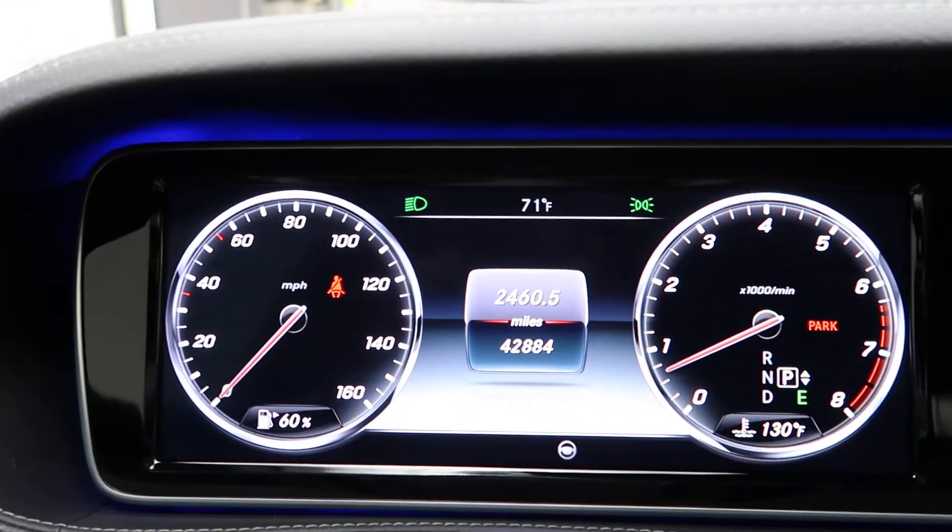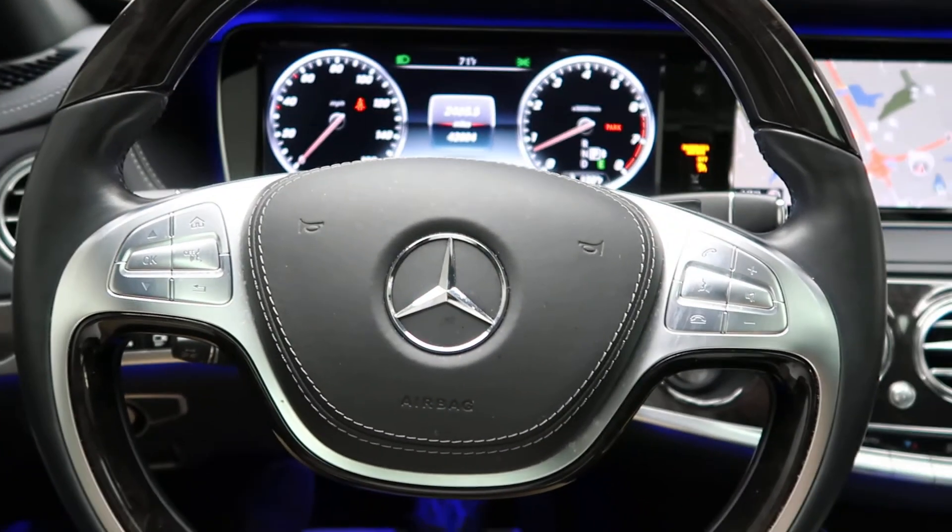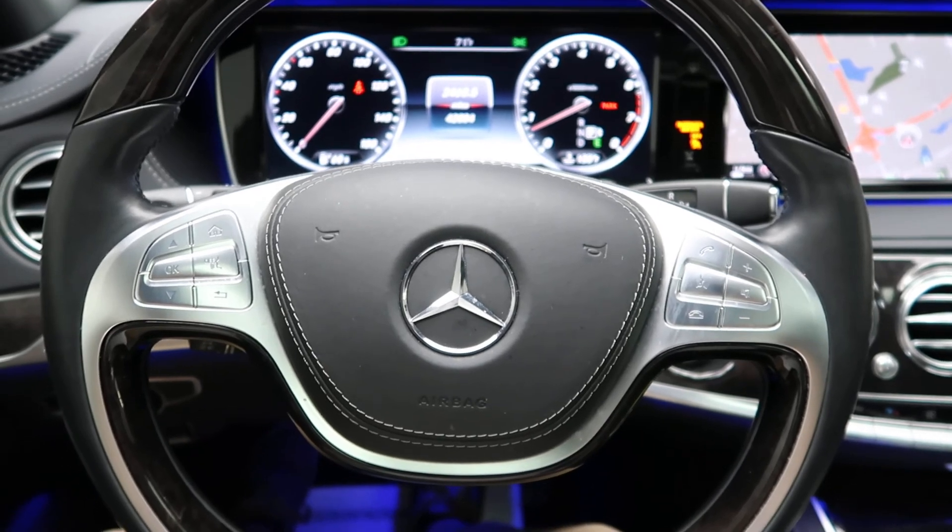This S550 has 42,884 miles. Carfax and service records are available online. If you'd like to view more photos of this S550, check out FeldmanImports.com. Thank you.